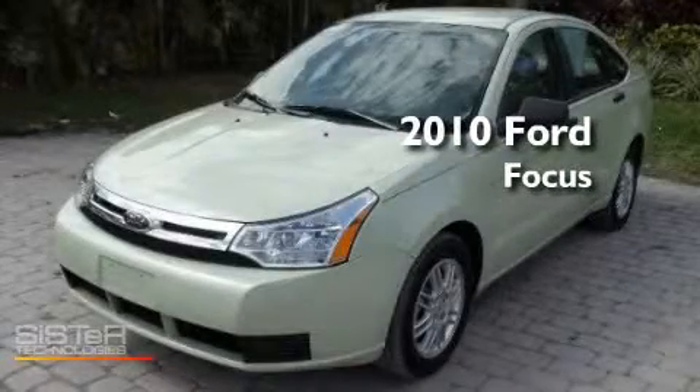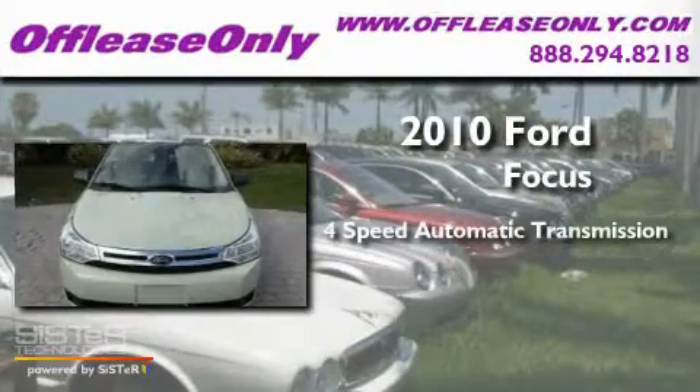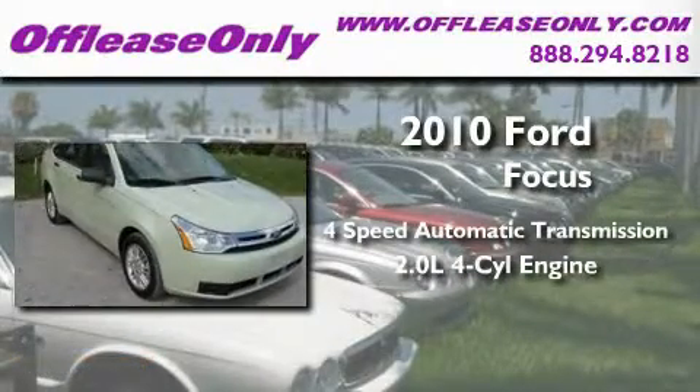This is a 2010 Ford Focus. This car has a four-speed automatic transmission and an inline four-cylinder engine.